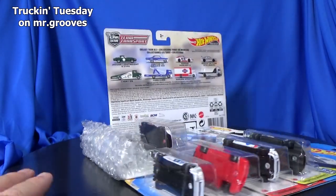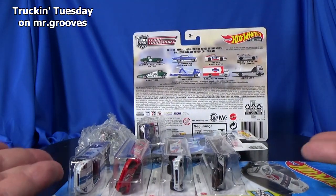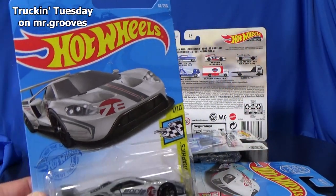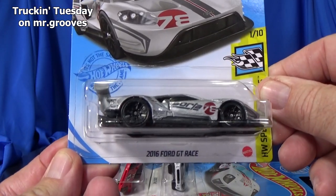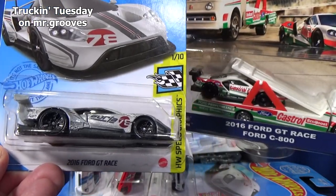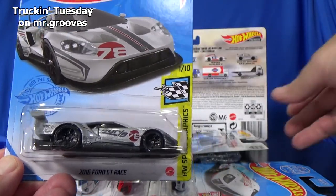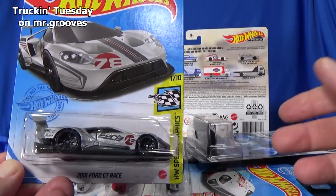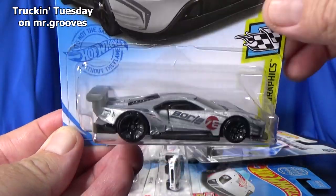The Ford GT is my favorite car. This year — or within the last year — you can actually get four different versions of the Ford GT. Here is the '16 Ford GT race; that's the same model we're going to be looking at here. As a matter of fact, I picked up this premium version and I'll be opening that today to use in the display.